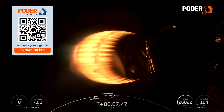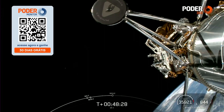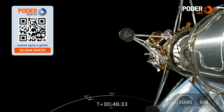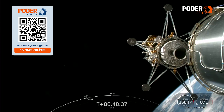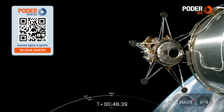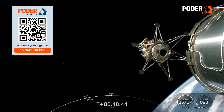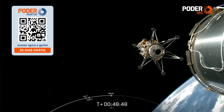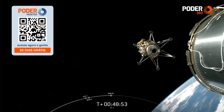And a great view there. IM-1, Odysseus lunar lander, separation confirmed. What an incredible sight to see — the IM-1 Nova-C lunar lander drifting away from Falcon 9's second stage, confirming spacecraft separation.